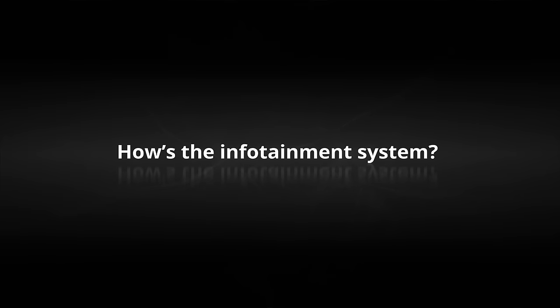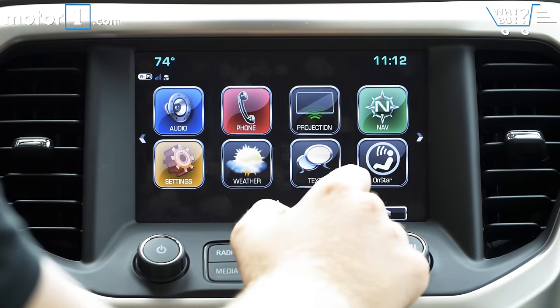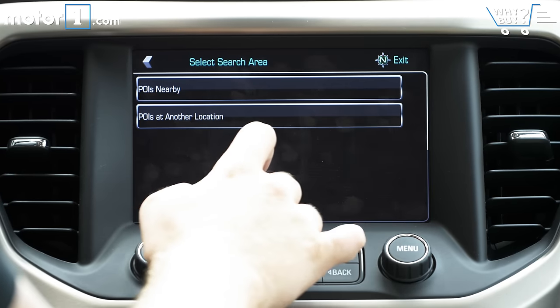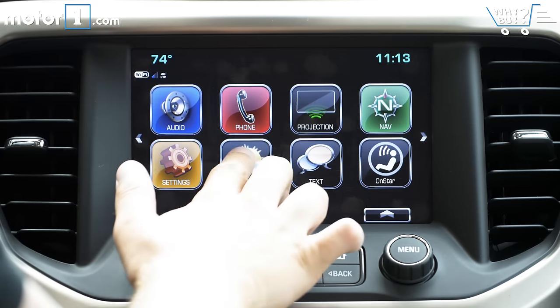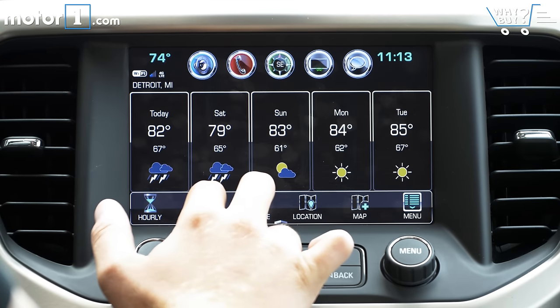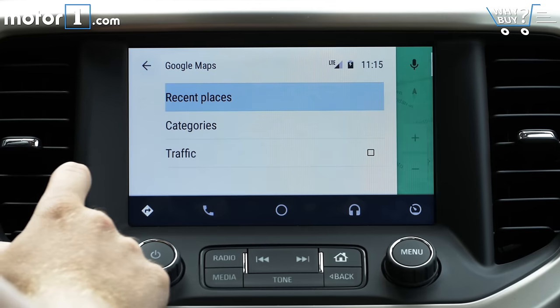How's the infotainment system? General Motors makes a really nice 8-inch touchscreen infotainment system. Between the physical controls around the screen and the big, bold icons on screen, it's one of the simplest in-car systems to use at a glance. It can do navigation, read text messages, show you the weather forecast, play internet radio, and it even has a 4G LTE hotspot if you pay for the subscription fees. Both Apple CarPlay and Android Auto are also supported.